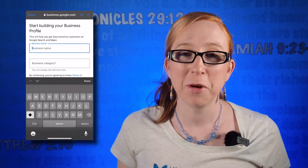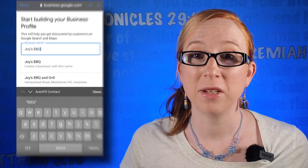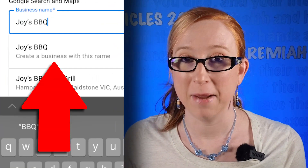Next, start typing your business name. If you see it show up in the search results, click on it. If your business does not appear in the search results, make sure you select the Create a Business with This Name option.